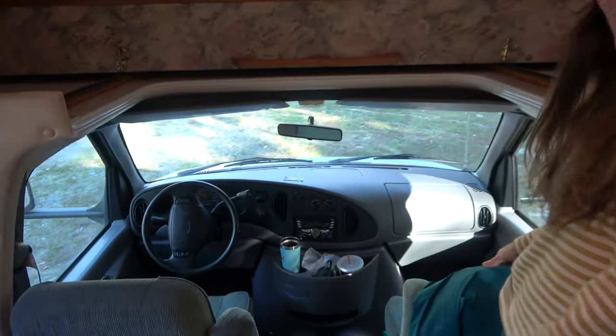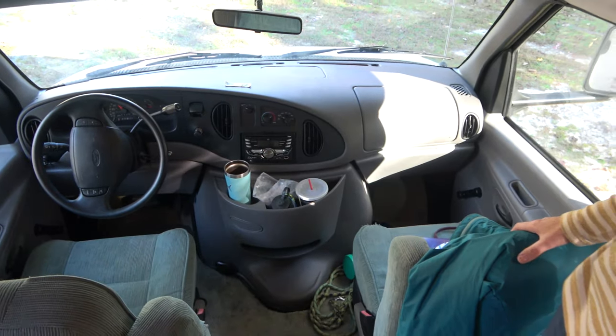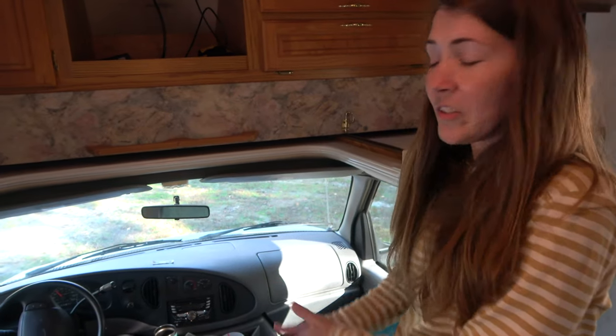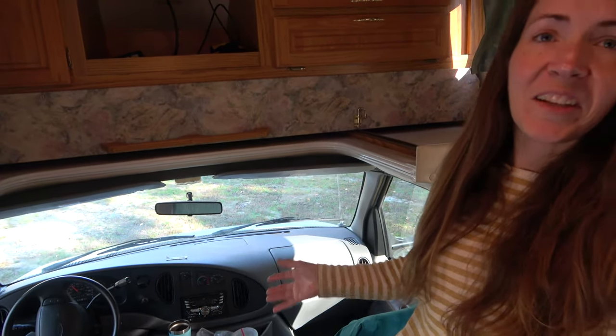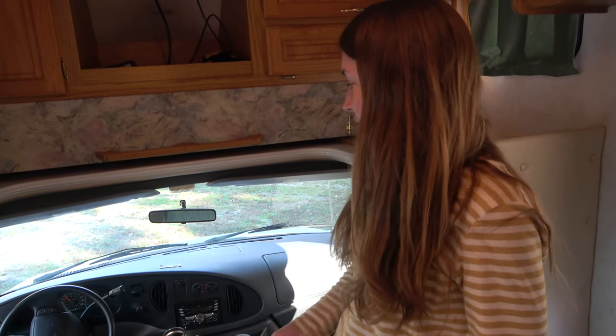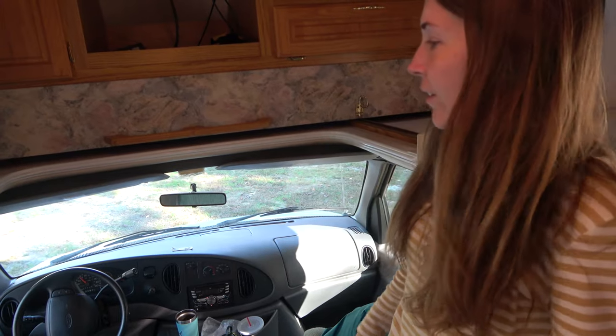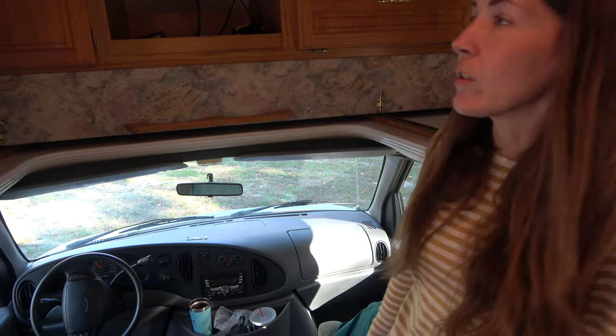That cockpit area is new to us because with a truck camper the cockpit is closed off — you can't just walk into it. So this is really nice for us. I like being able to, if we have to jump in and go, we can just jump in and go. We don't have to get out and get into the cockpit separately.